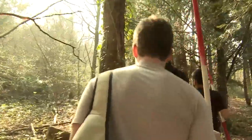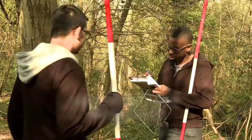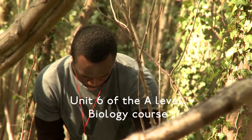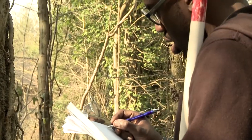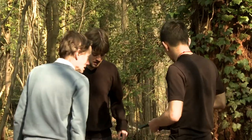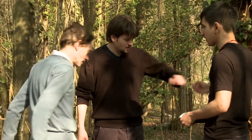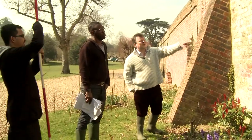We have a group of A-level students here doing their projects to fulfill their requirements for the exams. They're looking at distribution of moss on trees, the distribution of ivy, and also lichens — which is a combination of an algae and a fungus. The principal benefits of bringing students to a location such as this is that they get to work in the field.